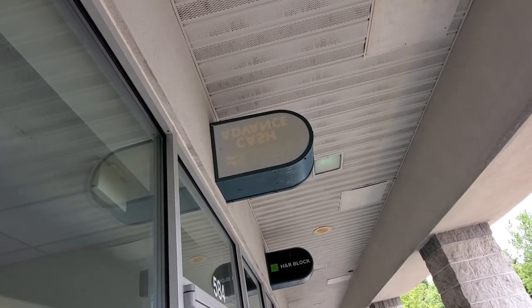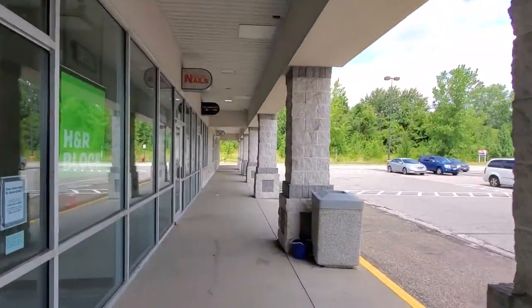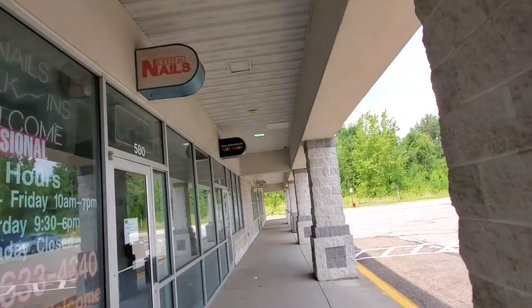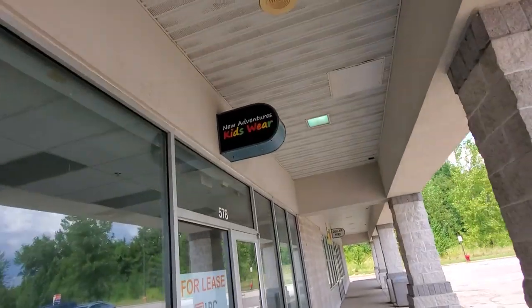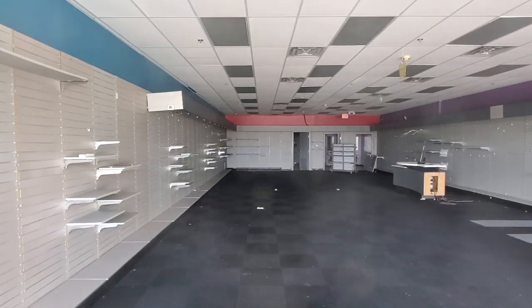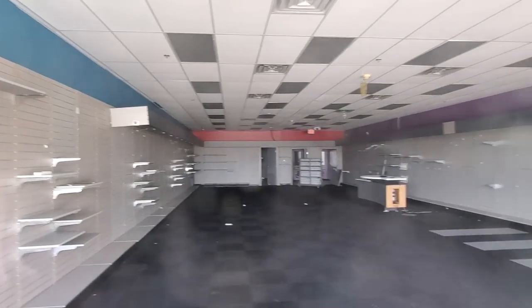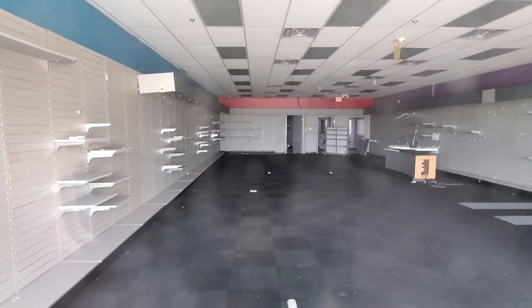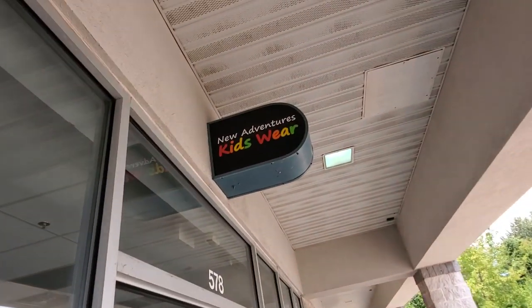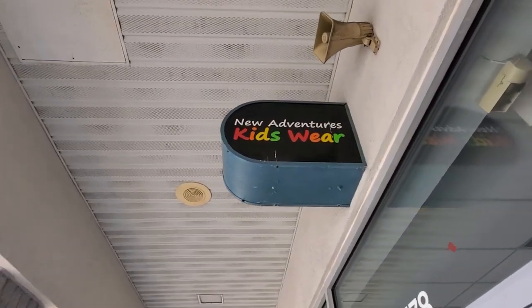Down here I also noticed another label scar — this place called New Adventures Kids. They still have the sign up. You can see there's not very much left inside — some colors around the edges, what used to be shelves — and there's that sign: New Adventures Kids.